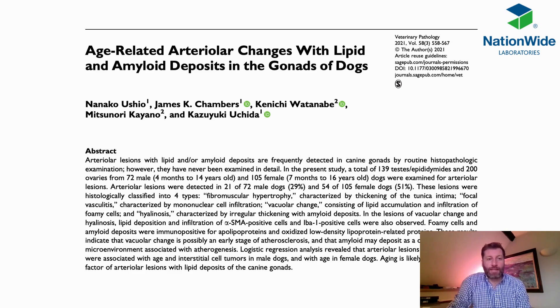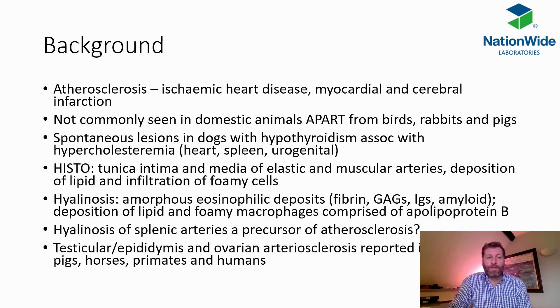The research idea arose after looking at lots of testes and ovaries taken from dogs over a few years and noticing some changes that haven't really been reported. The things they were looking at were quite relevant because especially in people, atherosclerosis can lead to things like ischemic heart disease as well as myocardial and cerebral infarction, but this isn't something commonly seen in domestic animals apart from some species such as birds, rabbits, and pigs.